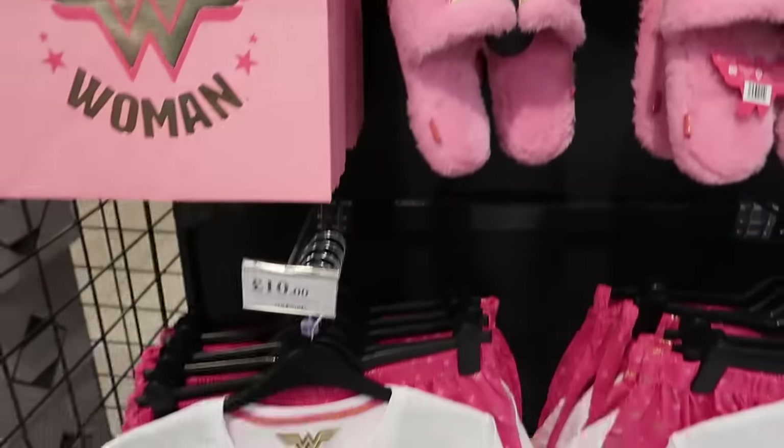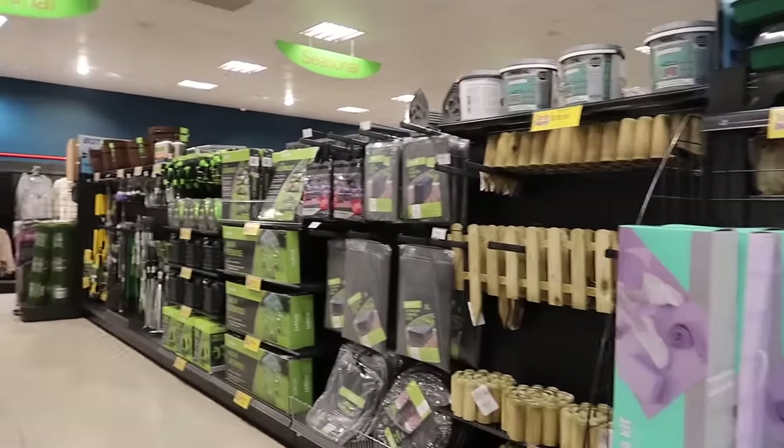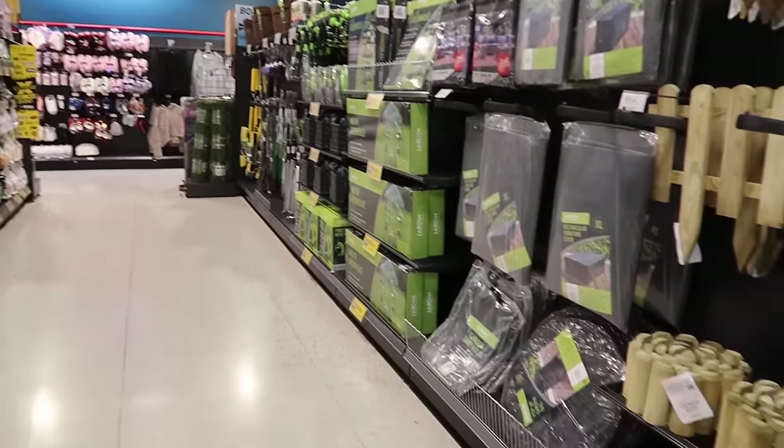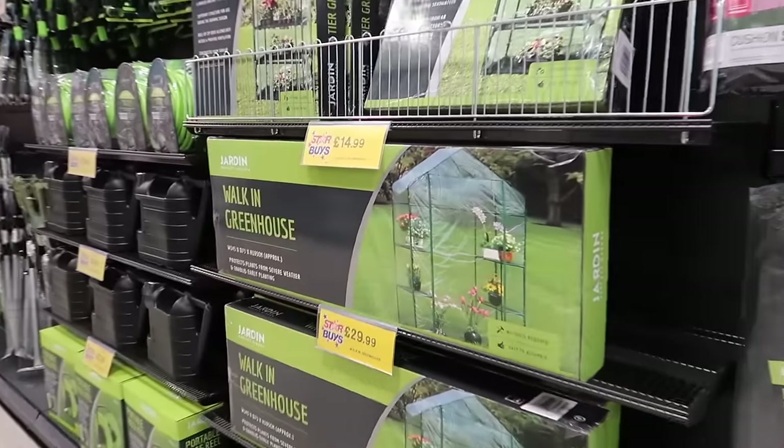At the end of the Mother's Day aisle they've even got this whole merchandise section of Wonder Woman - I think this is quite good. You can even get the bags, slippers, pajamas, socks, key ring and bag.